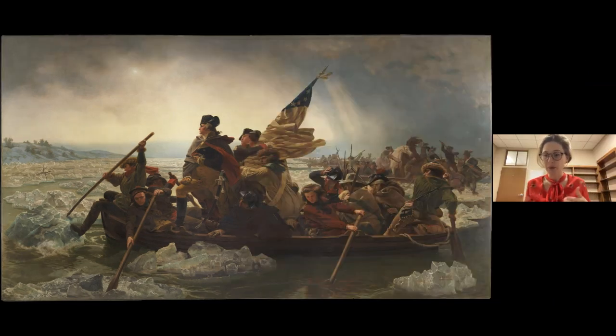Just to recap really quickly before we dive in — the American Revolution is a war between the colonists, the people who make up the 13 colonies of America, and the British who oversee these colonies. A lot of these colonists decided they wanted independence — they wanted to be free from Great Britain, to be their own nation and make their own laws. And so they went to war against the British.